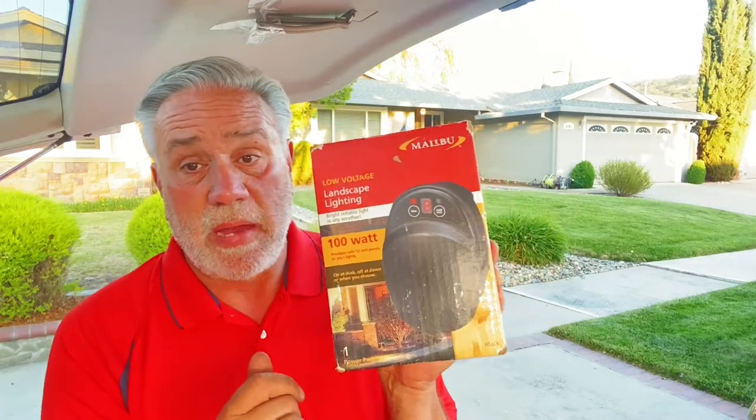Here's something cool — a Malibu low voltage power supply. I paid $5.69 from Goodwill. Very, very cool, and this will get us about $45. It's brand new.